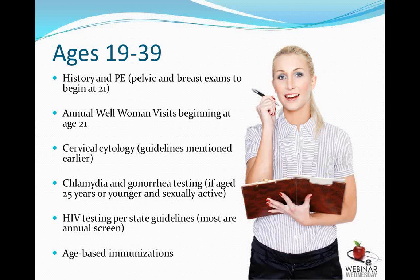Between the ages of 19 and 39, a visit should also consist of a history and physical exam, with well-woman visits beginning at age 21. Gonorrhea and chlamydia testing is recommended in sexually active women under the age of 25 since the vast majority of these infections are without symptoms. HIV status should be checked annually per state guidelines. We also check on vaccines — the HPV vaccine, influenza vaccine, and the Tdap vaccine — and again discuss menstrual cycles, contraception, STDs, and related topics.